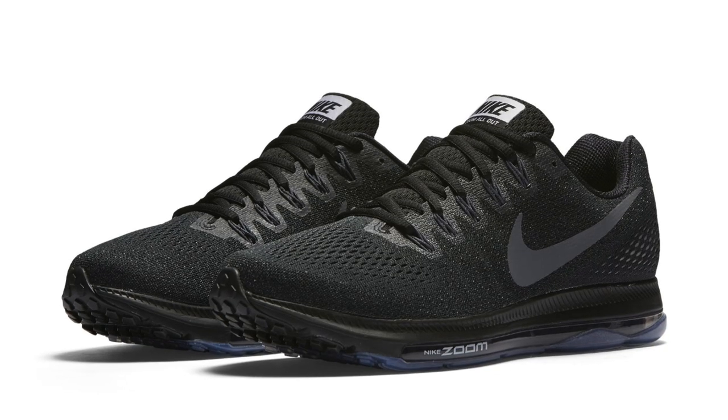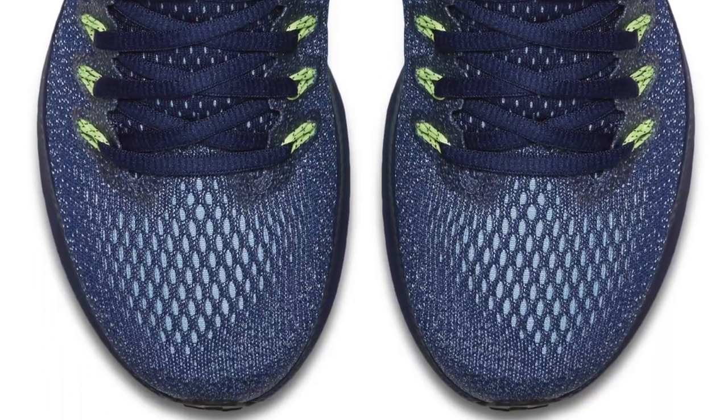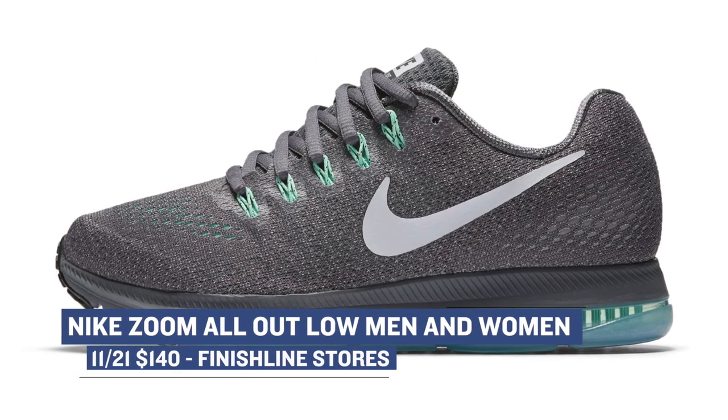Skip it to Monday — Finish Line actually has a few colorways of the Nike Zoom All Out Low dropping for both men and women in store. From black to seaweed to fire pink, there are a ton of different color options, and that full-length zoom is mad, mad comfy. You can check those out and grab those for $140.